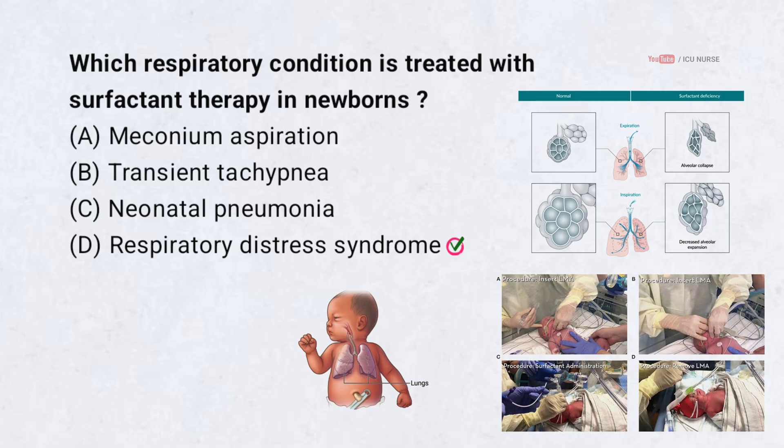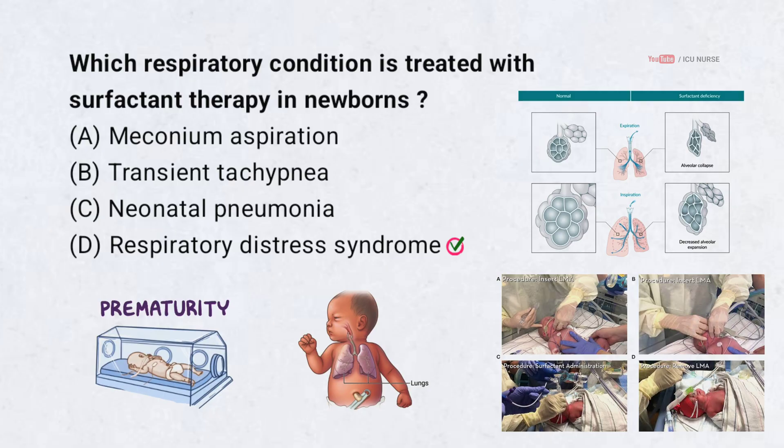Respiratory distress syndrome in newborns is due to surfactant deficiency. It is common in preterm babies. Giving surfactant improves lung compliance and oxygenation.